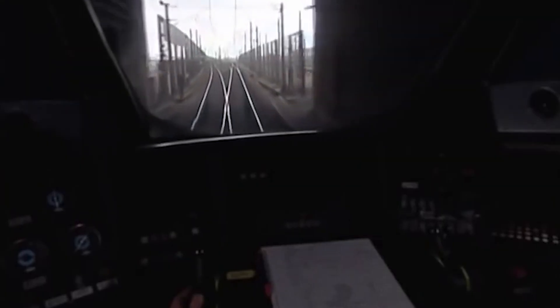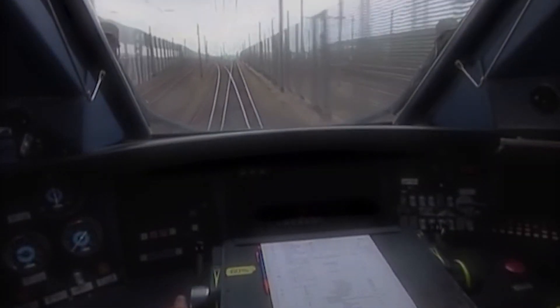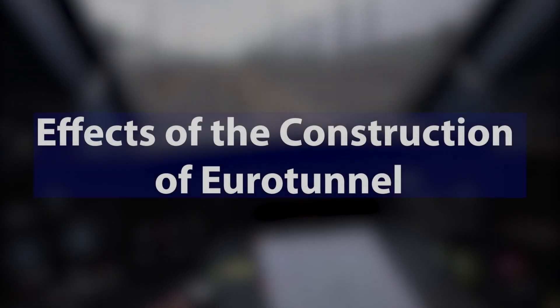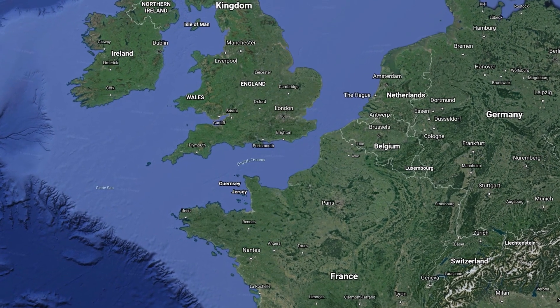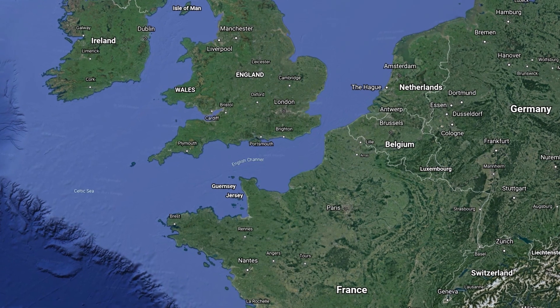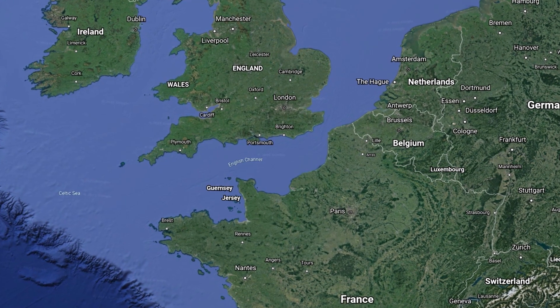Now, we have come to the culminating moment of this series — the video in which we will discuss the overall effects of the construction of the Eurotunnel. Before we jump into this topic, we would like to give you a brief introduction on the recent high-speed developments in Great Britain and France.